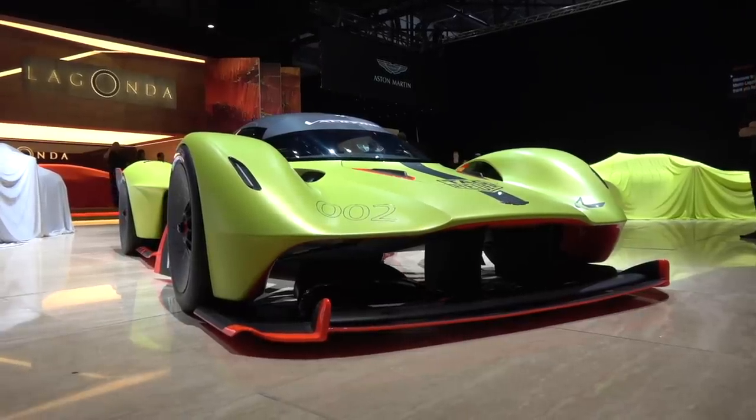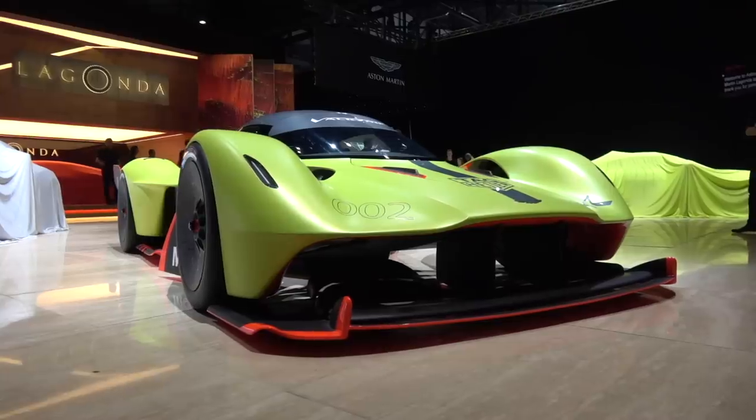The opportunities on this channel at the minute are getting ridiculous. We're here again with Marek Reichman, designer at Aston Martin. This is the first time I've laid eyes on this. Aston Martin have very kindly invited me behind the scenes before the official reveal. Tell us all about it.